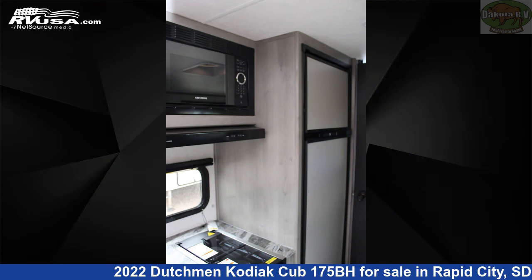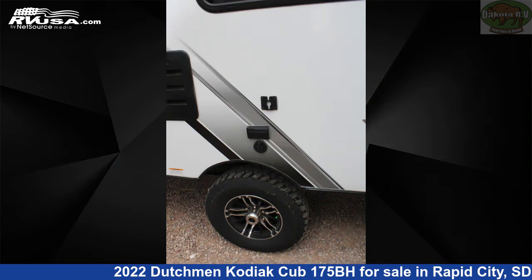The floor plan layout of this travel trailer features bunk beds, front bedroom, and mid-kitchen.